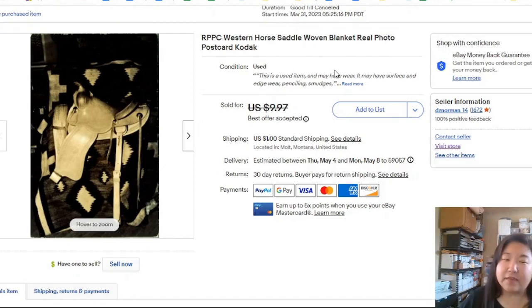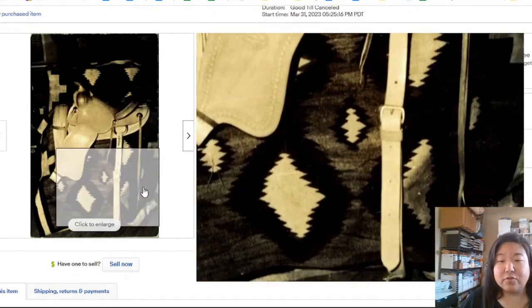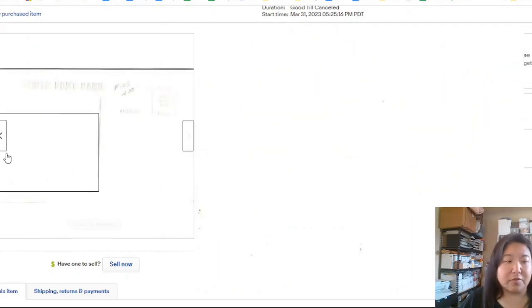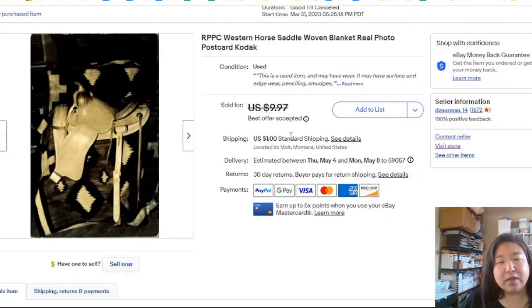Now we have a real photo postcard of a saddle. It's generic — no location, no name, no signature, just a regular back. Somebody tried to sell it for a dollar, and I think I took an offer of about $7-$8. It took three days to sell.